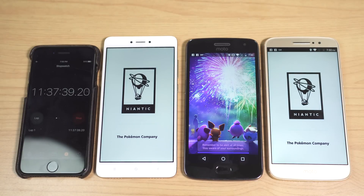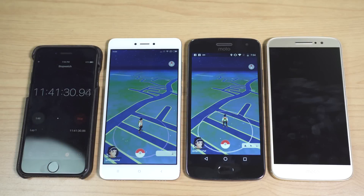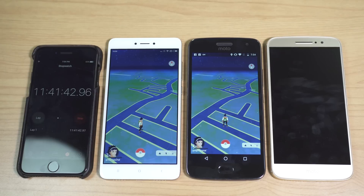The next game is Pokémon Go. The stopwatch is at 11 hours 37 minutes. The Moto M just died at 11 hours 41 minutes. So on mixed usage you can expect around one full day's backup from the Moto M.